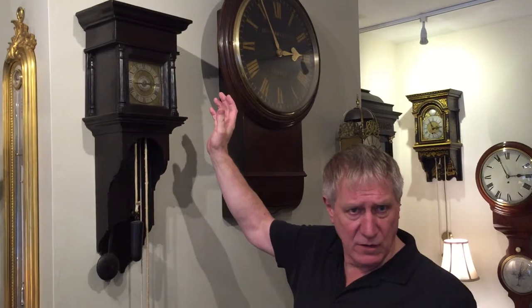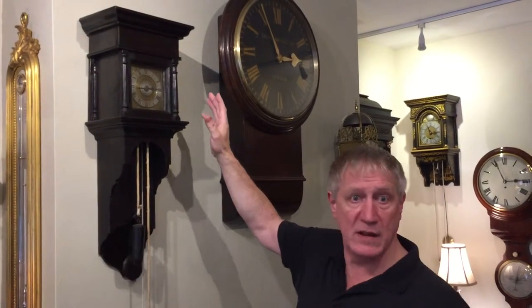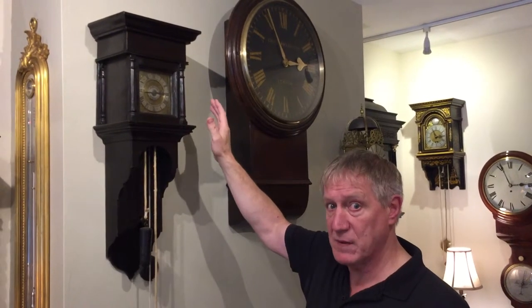It's always beneficial to obtain a clock that's verified and catalogued because it remains a permanent record and it has been authenticated.